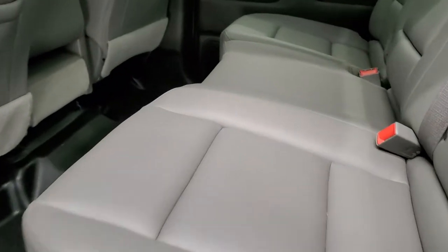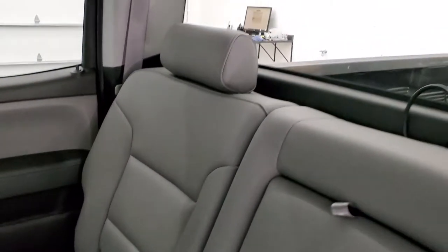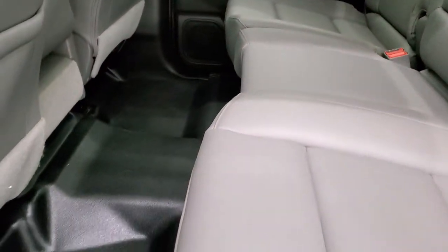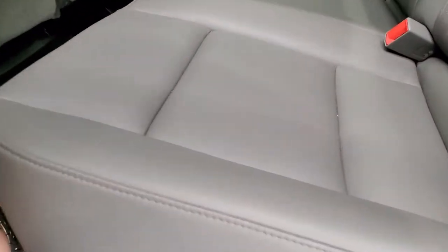Back seats are just as clean as the front seats — no rips, no tears back here. It does have the LATCH child safety system for any child car seats you may have. Fixed glass rear window, and once again that headliner is in really nice condition. Rubber floors back here. This one does have side curtain airbags. These seats fold up for extra storage and you can see just how nice and clean that flooring is back here. Back doors are in excellent condition as well.